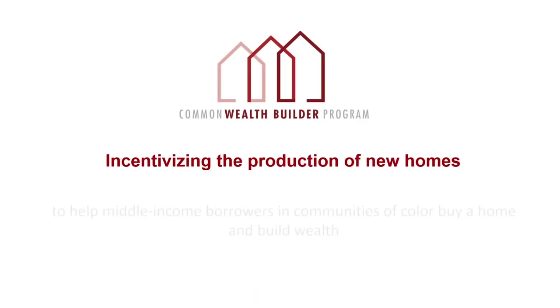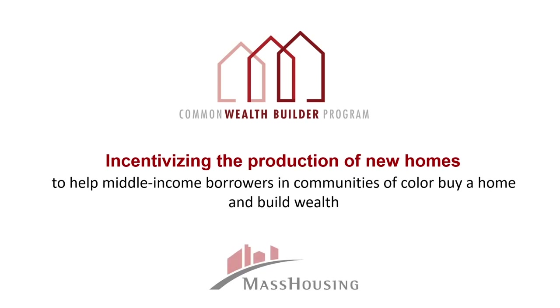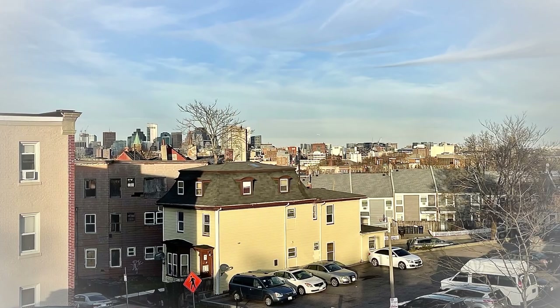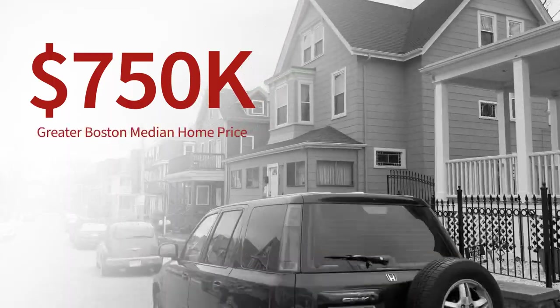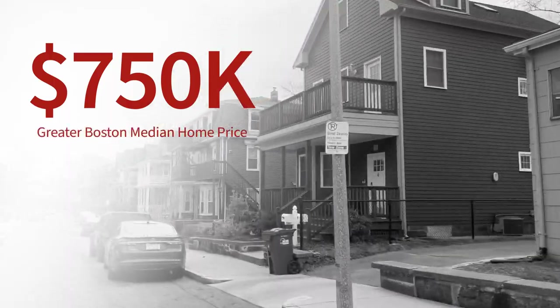The Commonwealth Builder Program is the state's affordable subsidy program meant to address the racial homeownership gap. The goal of the program is to create affordable homeownership options in communities of color. The median home price in Boston and Greater Boston is $750,000. For a family who is even an earner of $100,000 or $110,000, that is still out of reach.